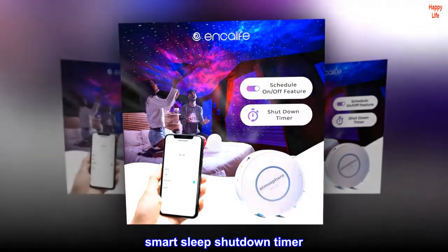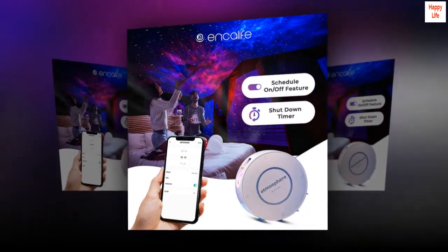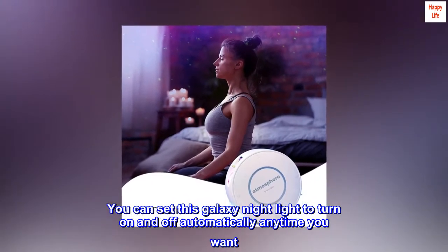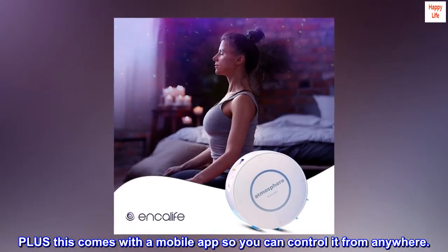Smart sleep shutdown timer. You can set this galaxy night light to turn on and off automatically anytime you want. Plus, this comes with a mobile app so you can control it from anywhere.